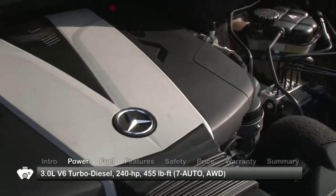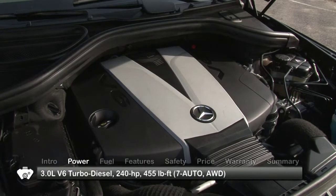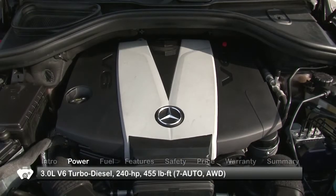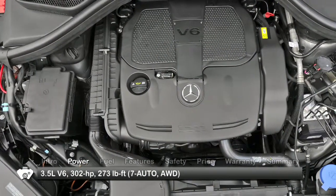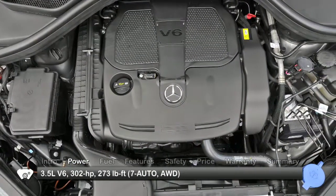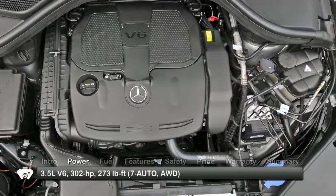The ML350 BlueTec receives a 3-liter turbocharged diesel V6 making 240 horsepower and 455 pound-feet of low-end torque, while the ML350 gets a 3.5-liter V6 making 302 horsepower and 273 pound-feet of torque.